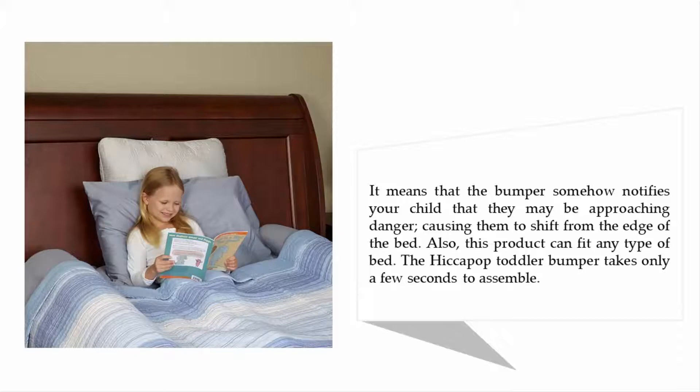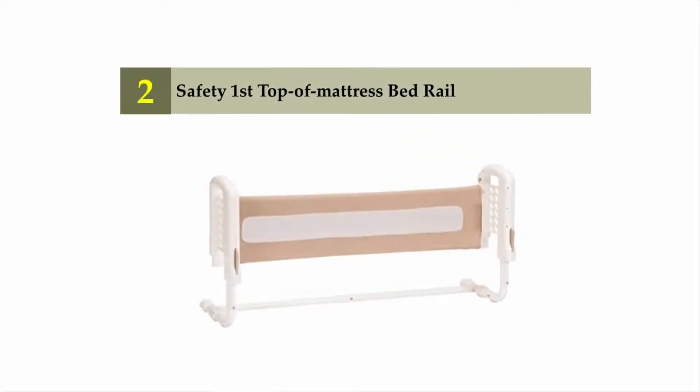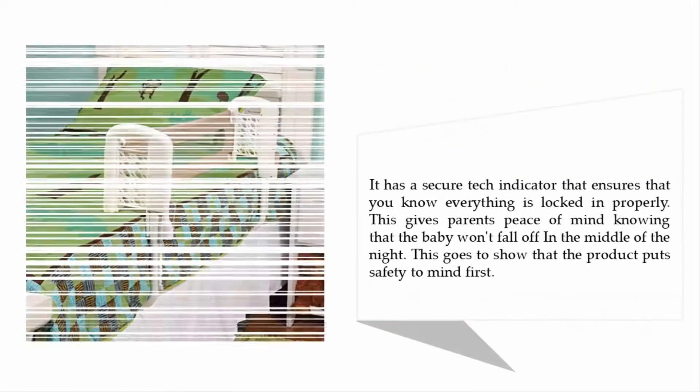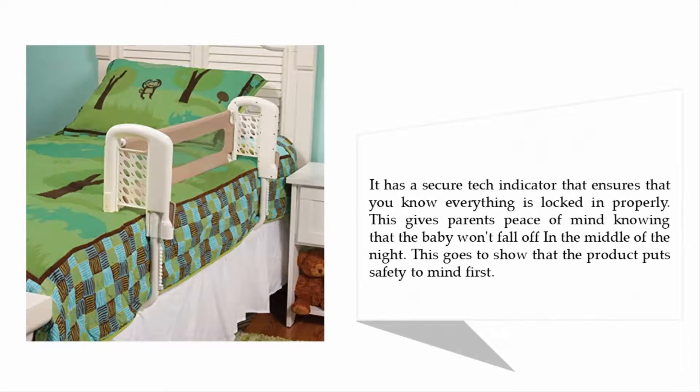Nearing the top of our list at number two is the Safety First Top of Mattress Bed Rail. Parents are happy when their babies snooze, but they are happier knowing that they are safe for the night. The Safety First bed rail is designed for mattresses between 4 to 10 inches thick, covering single, double, or queen mattresses. It has a SecureTech indicator that ensures everything is locked in properly, giving parents peace of mind knowing that the baby won't fall off in the middle of the night.